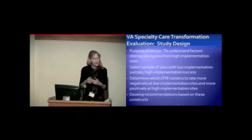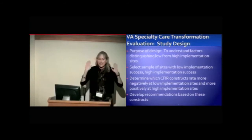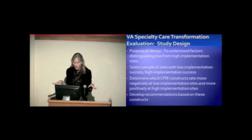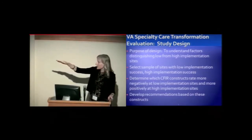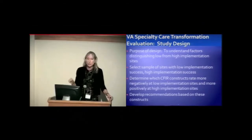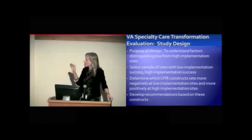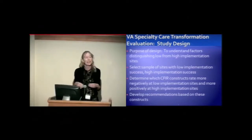This is not a particularly rigorous design because our stakeholders asked us to do it — they were rolling out the initiative and we didn't really have the opportunity to design it as we wanted to. I would consider it an observational design without real controls, but we are comparing sites with low implementation success versus high implementation success. For the mixed methods component, we do a purposeful sample of participating facilities to get high users and low users, then determine which CFIR constructs rate more negatively at the low sites and more positively at the high sites — sort of a correlation analysis.